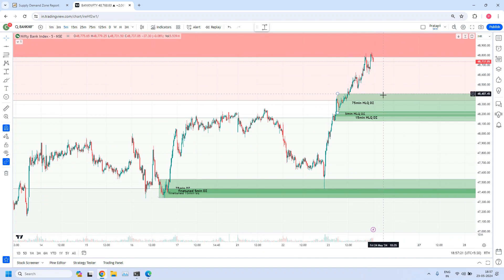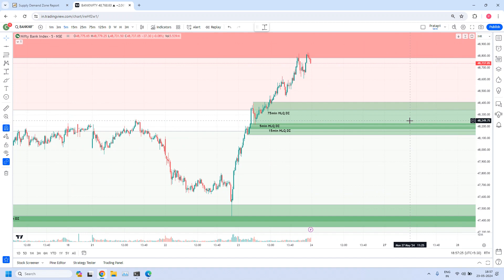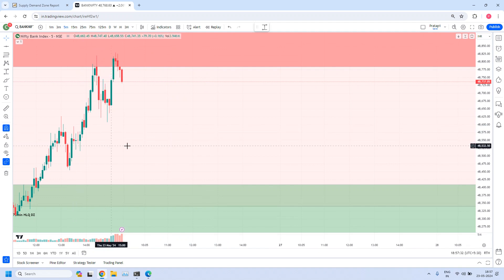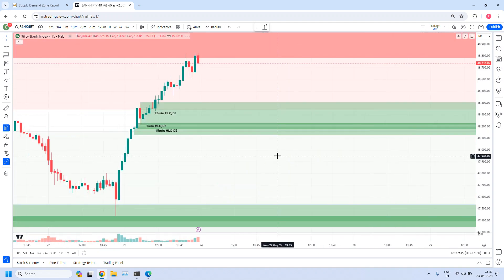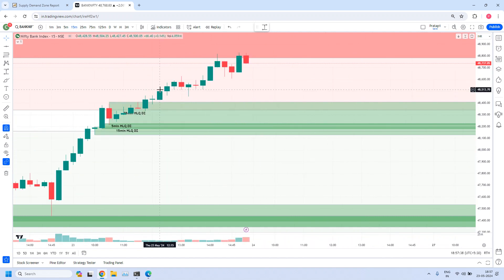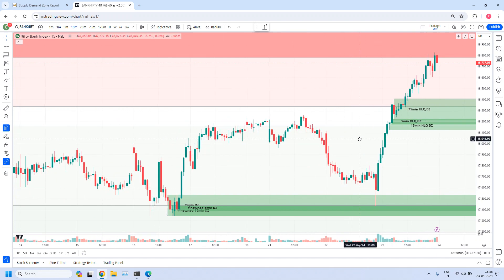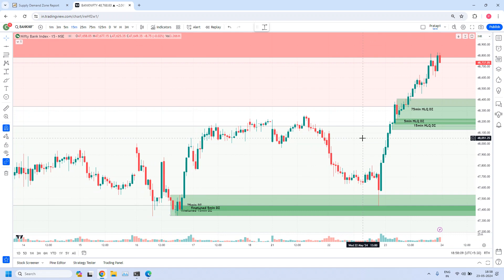Suppose if the 125-minute high liquidity supply zone has strong order flow, tomorrow you will get a very good short opportunity. Then prices will be pushed to here, and one of these zones — or in between, one of the 15-minute zones — here we have rally, six base candles, and rally. This may hold the prices. If this is violated, the 15-minute trend will change to sideways — at that time we get both long and short opportunities and prices will move within this area tomorrow. So keep these points in your mind and plan your trades. Hope this information will be useful to you. Let us all meet again in our next video. Thank you.